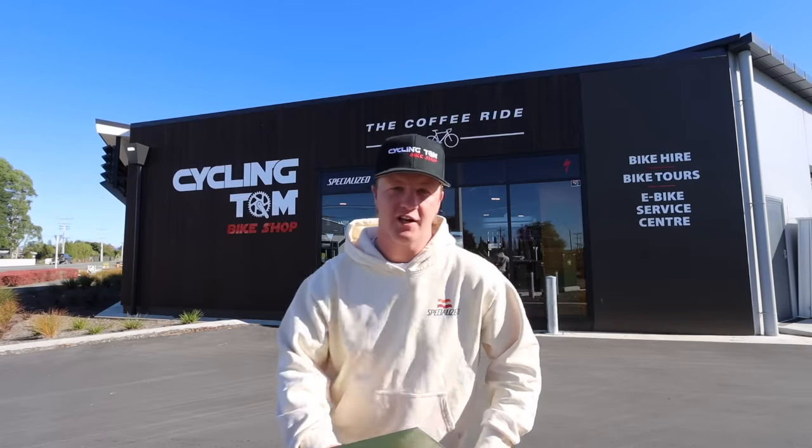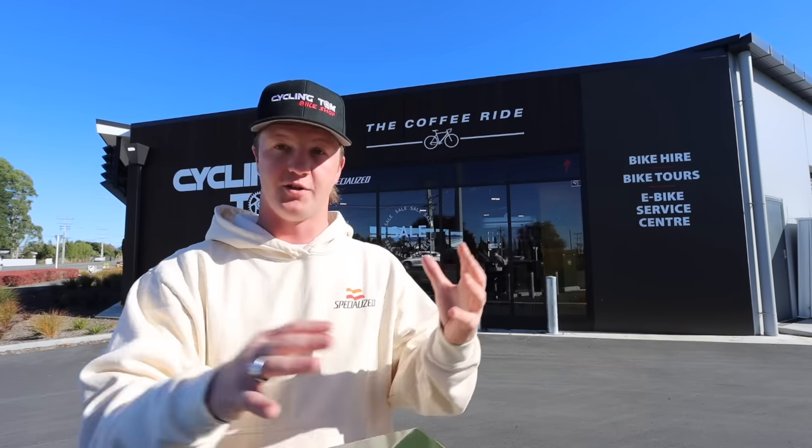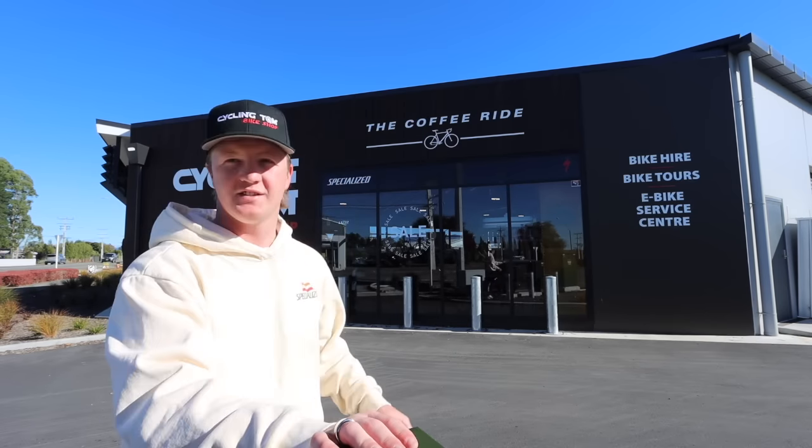Welcome back to another update video. About six months ago we moved the bike shop down to the south end of Masterton — we got this big new premise here, Salenton Bike Shop, with the addition of the Coffee Ride Cafe. Another big update is that over the last few months we've been working with Specialized and we've become a Specialized dealer in New Zealand, which is a pretty big deal. They approach you — you don't really approach them in New Zealand. We have the Specialized decals and everything, and we've been selling a few Levos and Tarmacs.